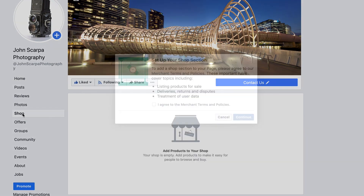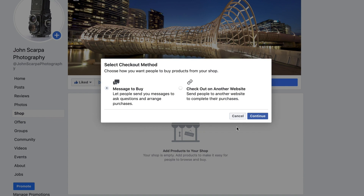Click on the Shop option. Because this is the first time you'll be using the shop, you'll be presented with two options. The first one is Message to Buy. If you select this option, it lets people send you messages to ask questions and then arrange a purchase with you, which means you'll need to provide them with banking information, delivery information, etc. — it's very much a manual process.